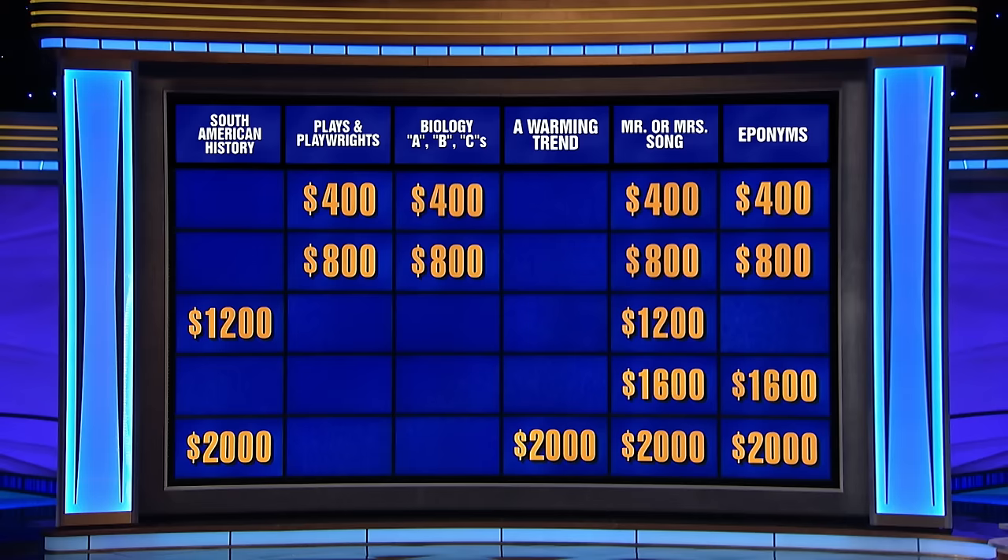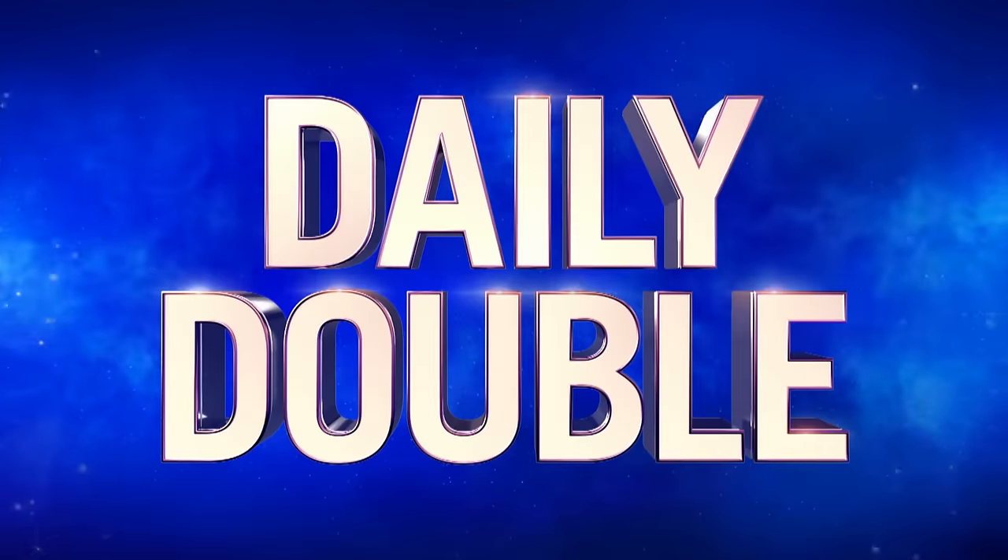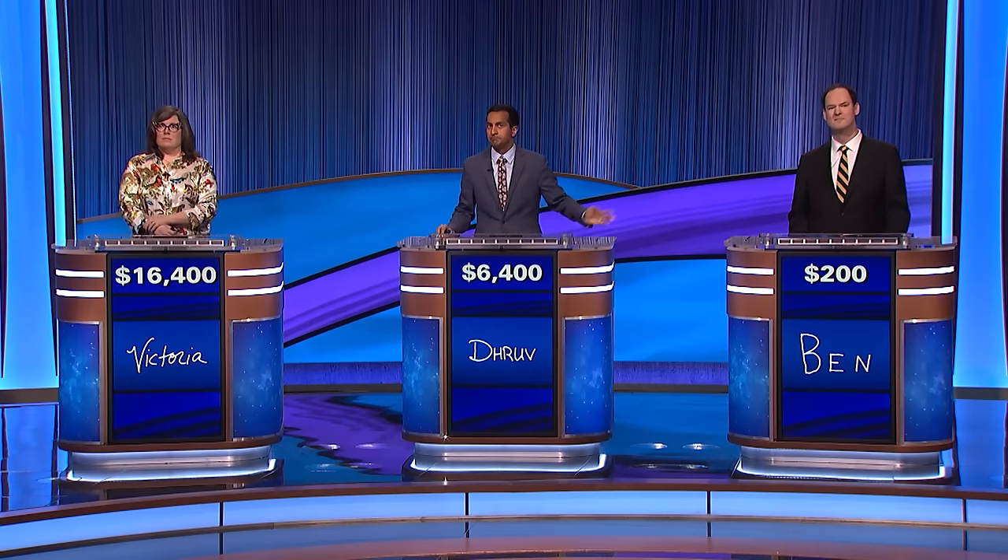Biology for eight. The other nearly double. Last one in the game, so it's a chance for you. Let's bet it all — putting it all on the table. In Biology ABCs, here's your clue.